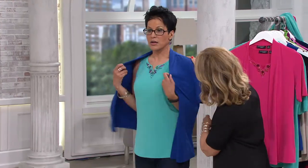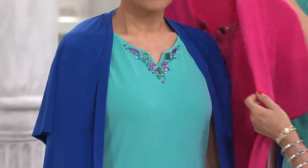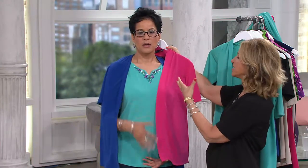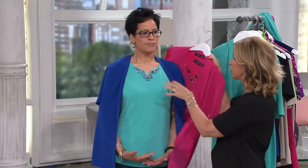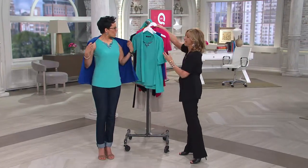You can mix it with other colors — so this would be the lapis blue, and it makes your jewels just pop because of the depth of color. Look at that with the pink. This is a separate item that you're going to wear that top with. That tank is worth the money alone just for the tank.